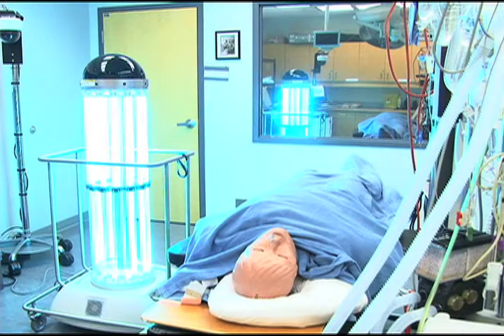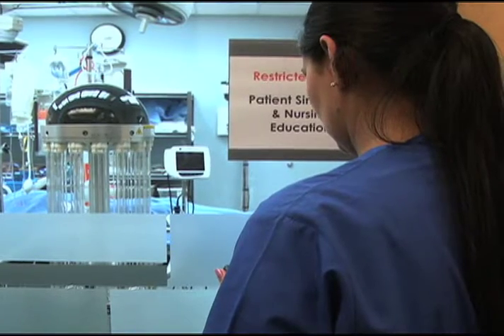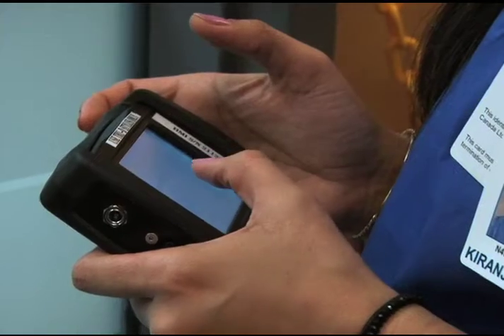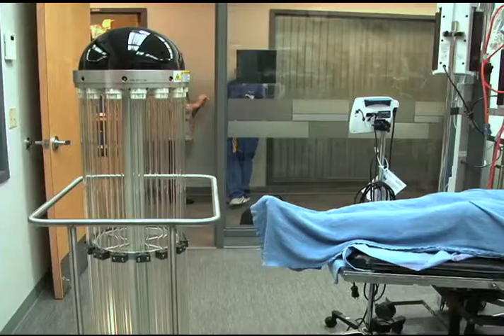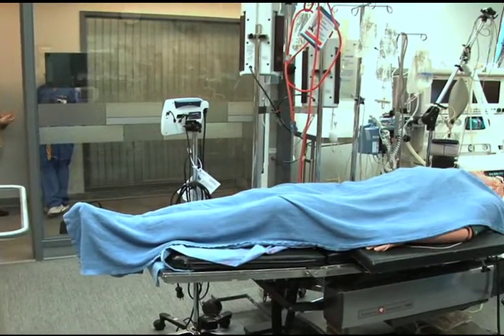Disinfecting authority. She's a silent killer, but don't worry, she's on our side. Moving at the speed of light, the robot Trudy Smart UVC uses ultraviolet rays to kill bugs like the norovirus, the flu, and C. difficile.